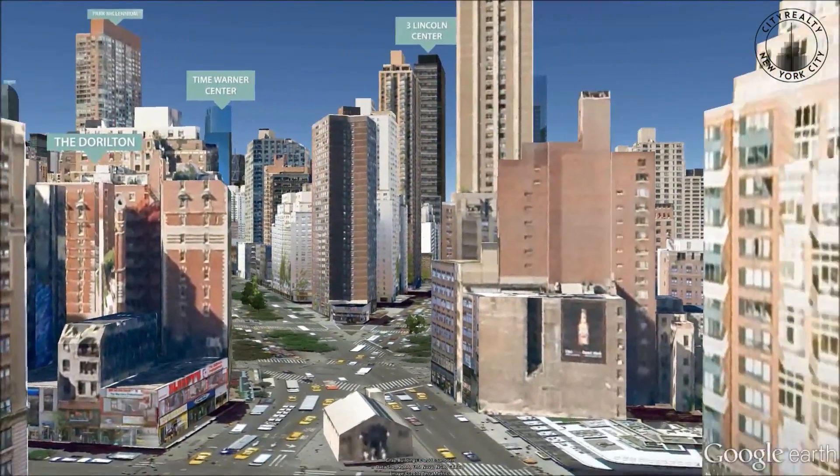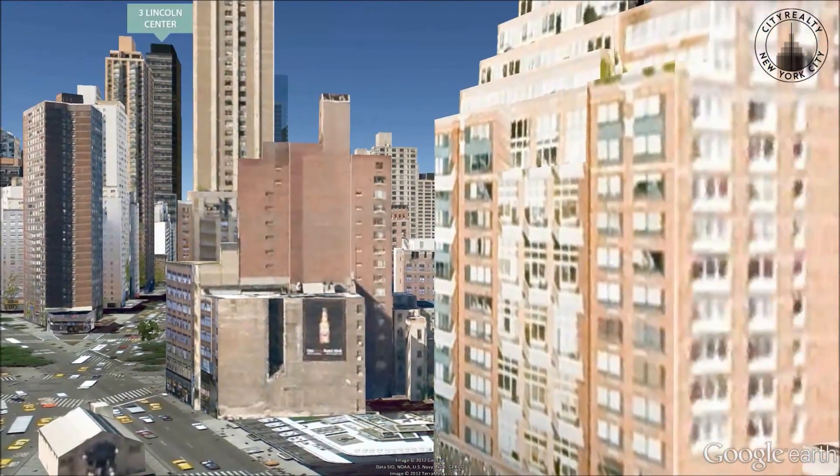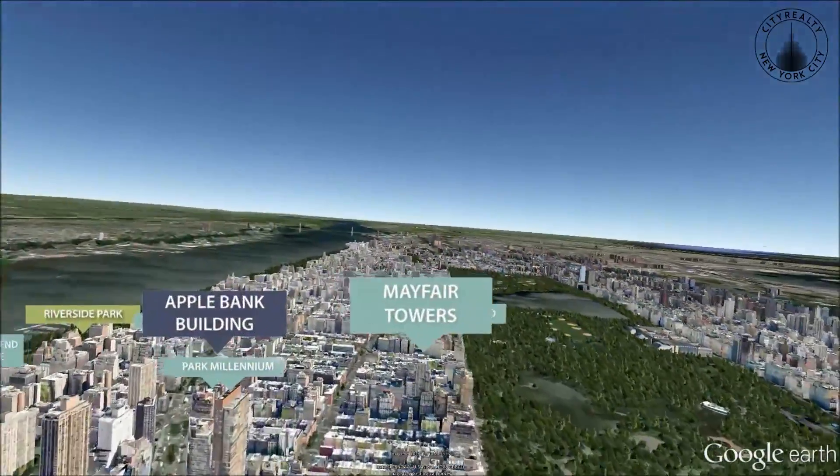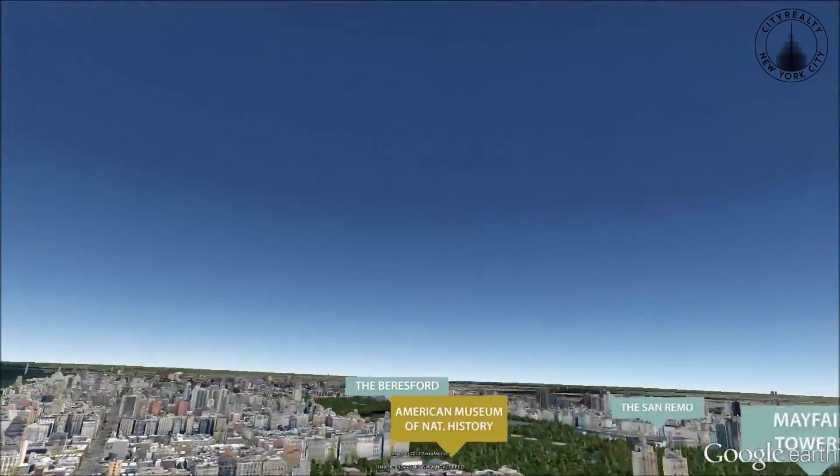Each apartment has a different layout and all feature large entry galleries and ceiling heights between 11 and 18 feet. Duplex condominiums also have private rooftop terraces.